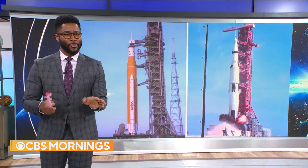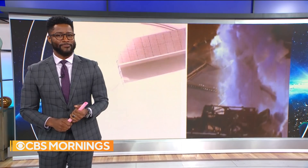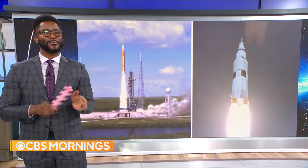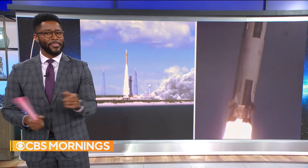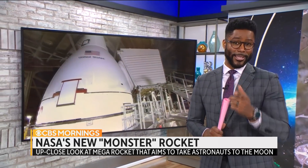For the first time in nearly half a century, NASA has built a rocket that can send astronauts back to the moon. The Space Launch System, Artemis — the rocket is longer than a football field, more powerful than the famous Saturn V from the Apollo program, which last flew in 1973. NASA is preparing its first new moon rocket for a test launch in the coming months.